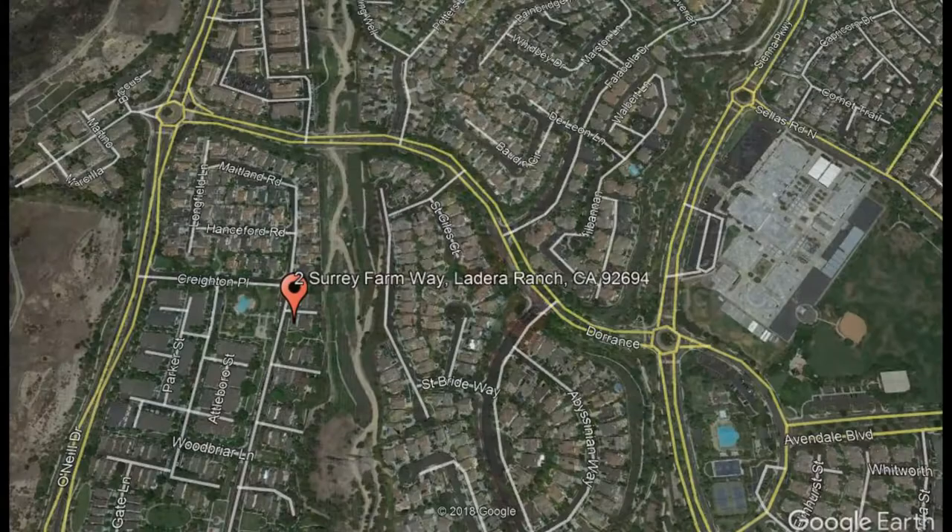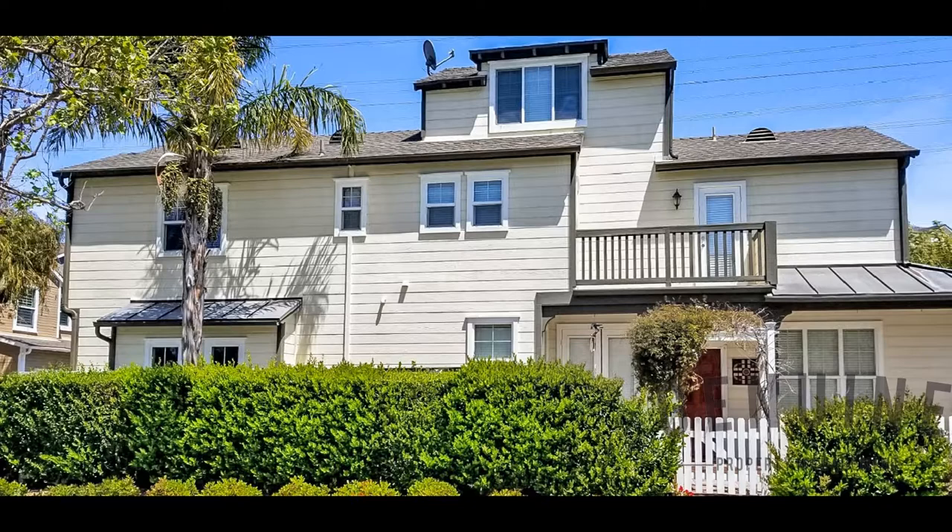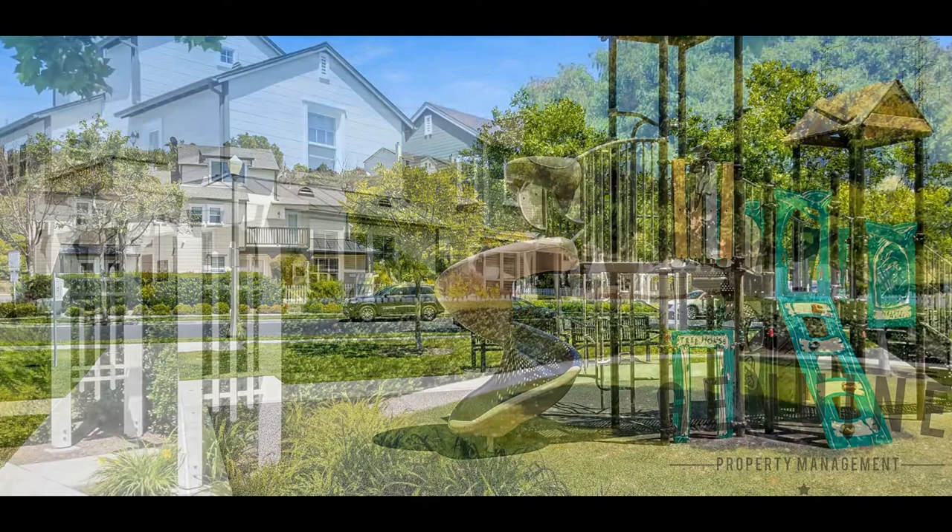To Surrey Farmway, Ladera Ranch, California. This charming three-bedroom, three-bathroom home is nestled in a prime location across from a park and pool. This is the largest model in Surrey Farm Tract and features many beautiful upgrades.